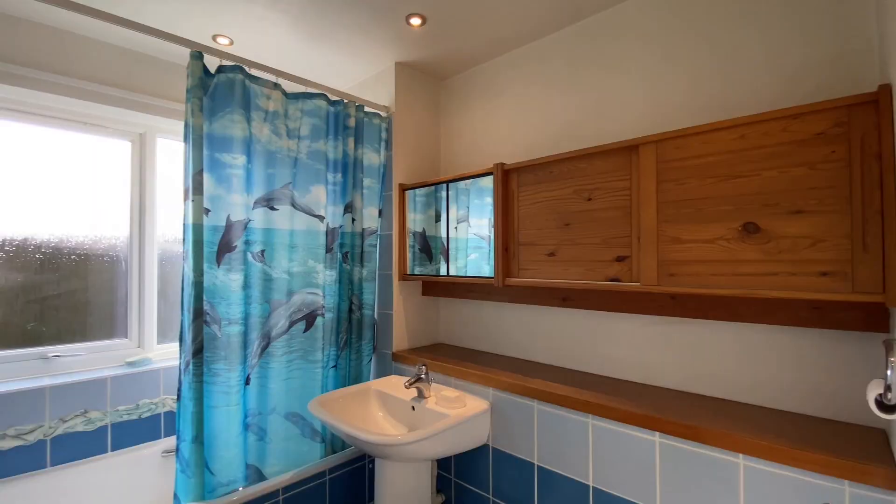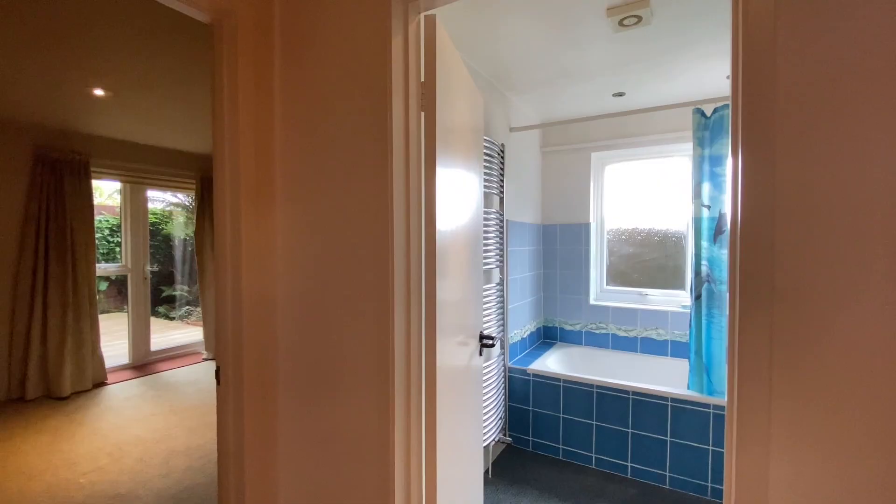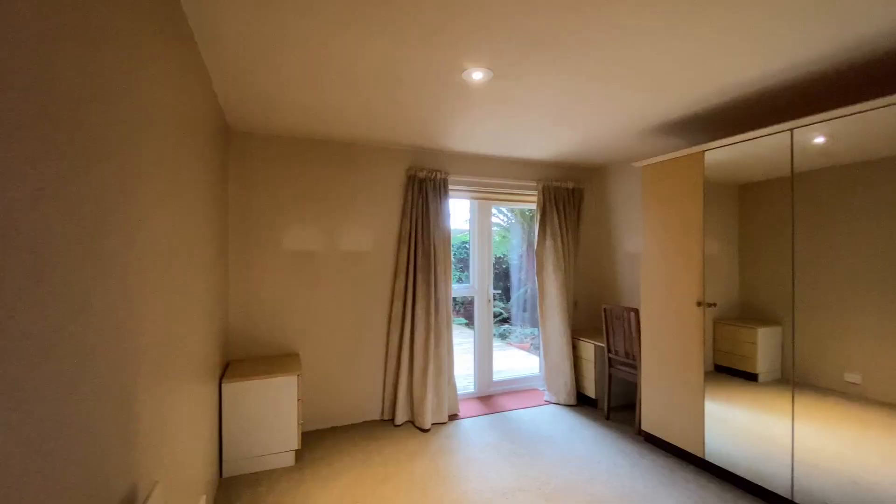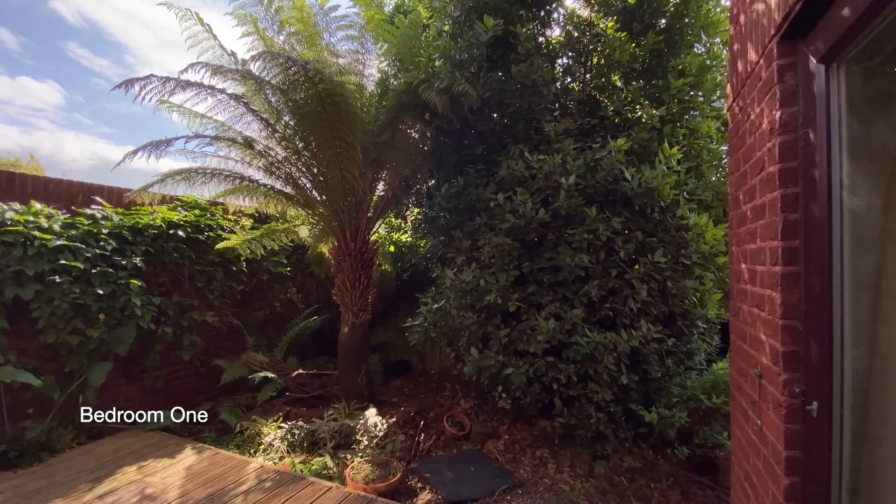Next to bedroom 2 is the bathroom. And finally on this floor, ahead of us, is bedroom 1.